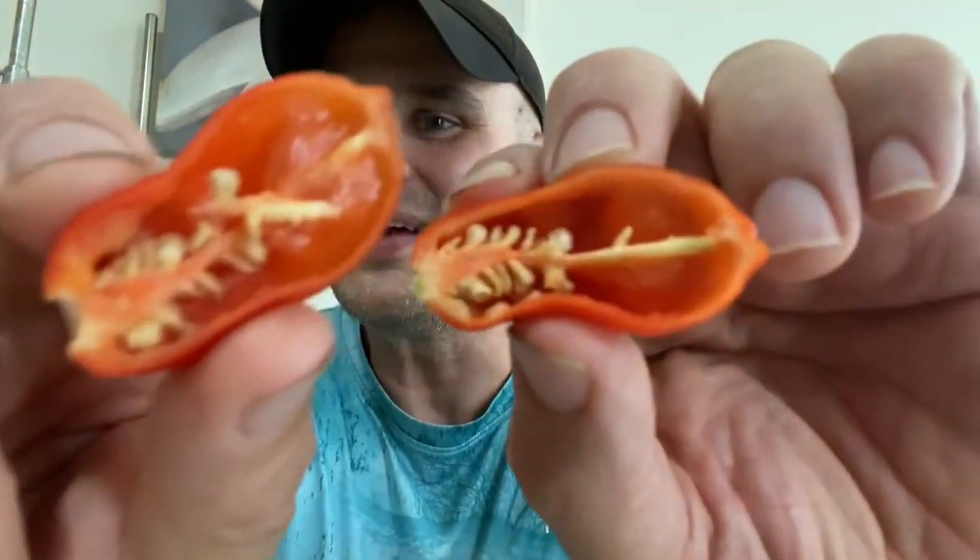I like habaneros — they're just not my favorite, but this one is very aromatic. I'm going to go ahead and take the stem off before I eat this. I want to be like that new guy on TikTok who's been eating peppers with stems and all. I don't know if you guys have seen him, but he's hilarious.